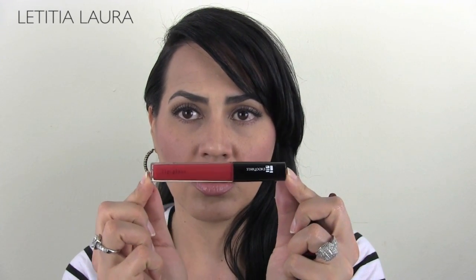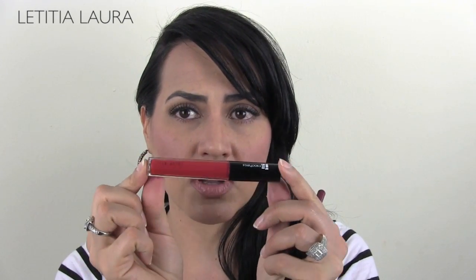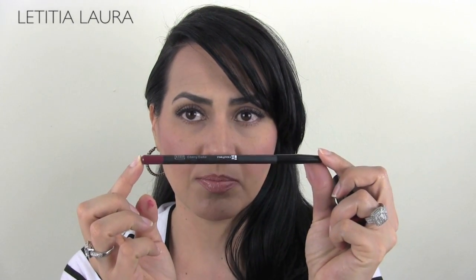The first thing I got was the Star Looks Lip Gloss in the color Shocker. I do have a video out right now — it's my pin-up makeup tutorial, check it out — I am using all of these lip products I'm about to show you from Star Looks because I really, really like them. So this is Shocker Lip Gloss by Star Looks — love it, it is amazing. Then this is Cherry Cedar Lip Liner.